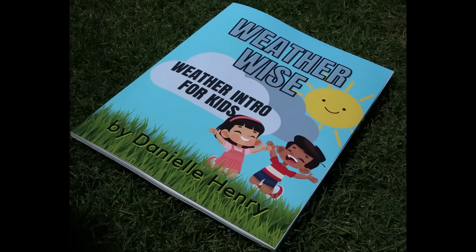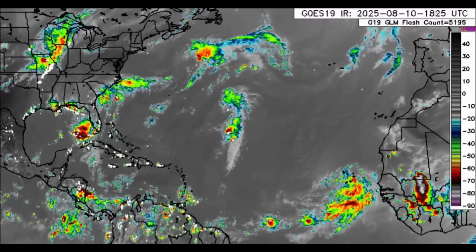Just before we head into the details — this is the first book I have published, earlier this year: Weather Wise, An Introduction to Weather for Kids. If you have any kids between the ages of 7 and 12, or even outside that range, or if you want a better understanding of the basics of weather, give this book a purchase. It has fun activities and note pages included. The link is in the pinned comment below.